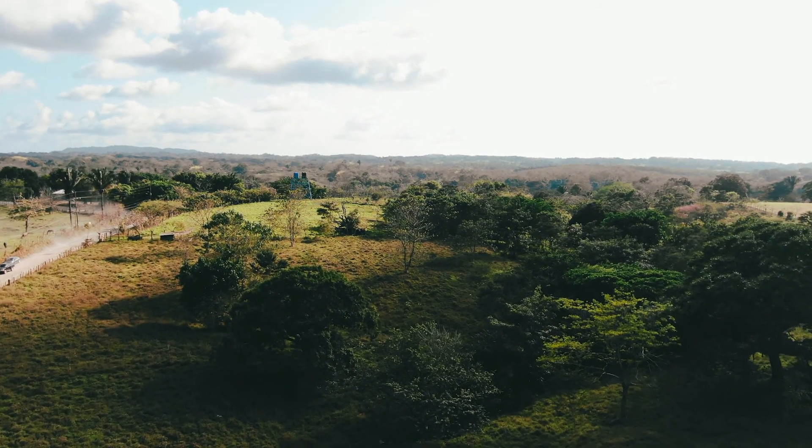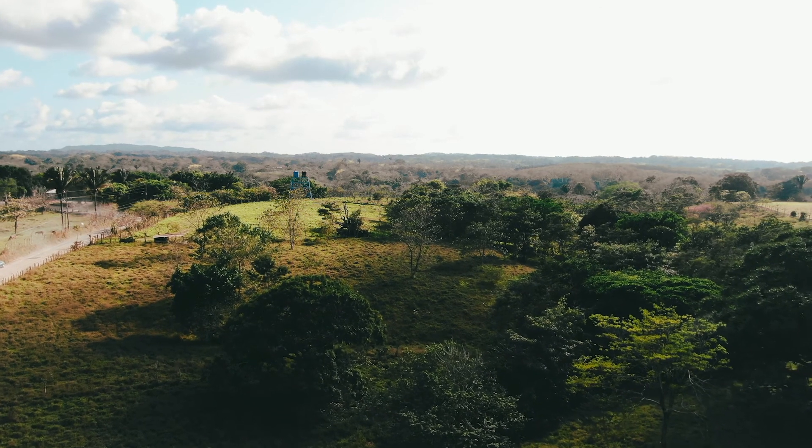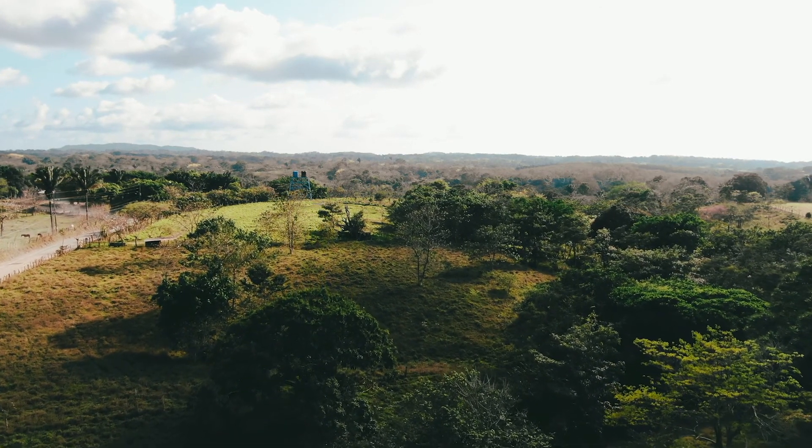I'm out here doing a bit of a day trip by myself, doing a little filming. I'm going north from Santa Teresa, heading inland — just want to check out some farmland and get some footage of some birds. I don't really know how this video will be because I don't really know what I'm looking for exactly. I'm just sort of exploring, so if nothing else, come along and explore with me.